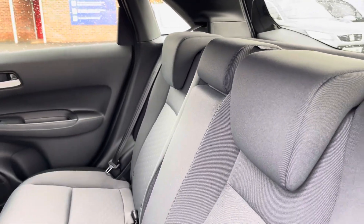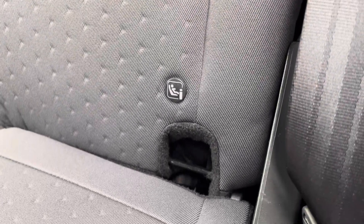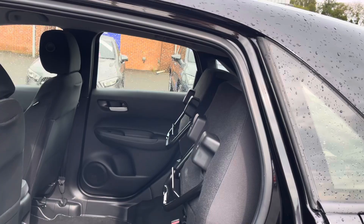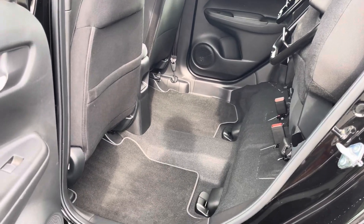In your rear interior you'll find a nice and light two-tone upholstery, with ISOFIX points available on the outer rear seats. You do get some storage on the back of your front seats, and as an excellent vertical storage solution you do have access to the Honda Magic Seat flexibility system.